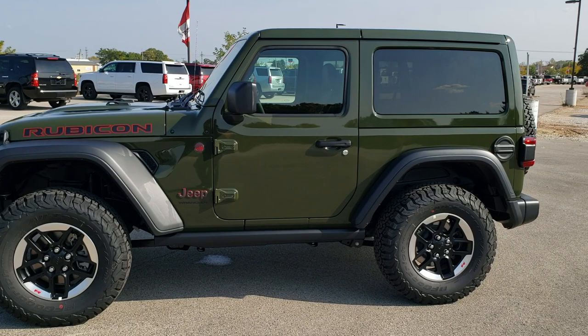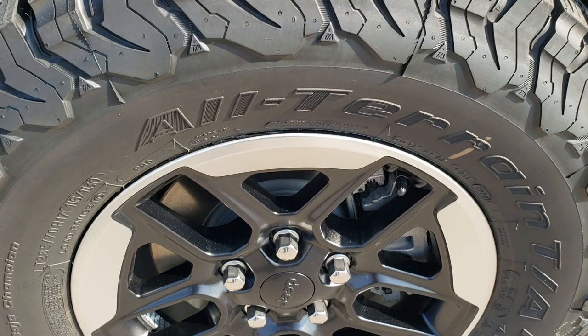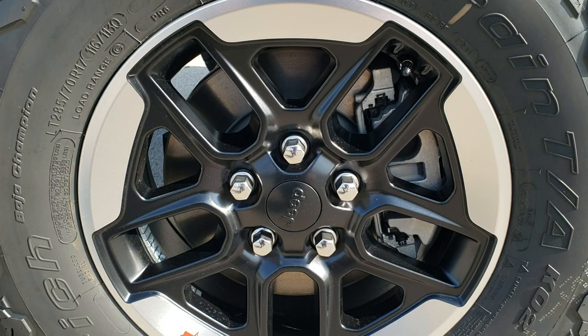Sarge Green is quickly becoming one of my favorite colors I've ever seen on a Wrangler. It's a really bright green but not too bright. If you want to check out all the photos of this vehicle, in the upper right-hand part of your screen there's a link to our website — click that and check us out there.